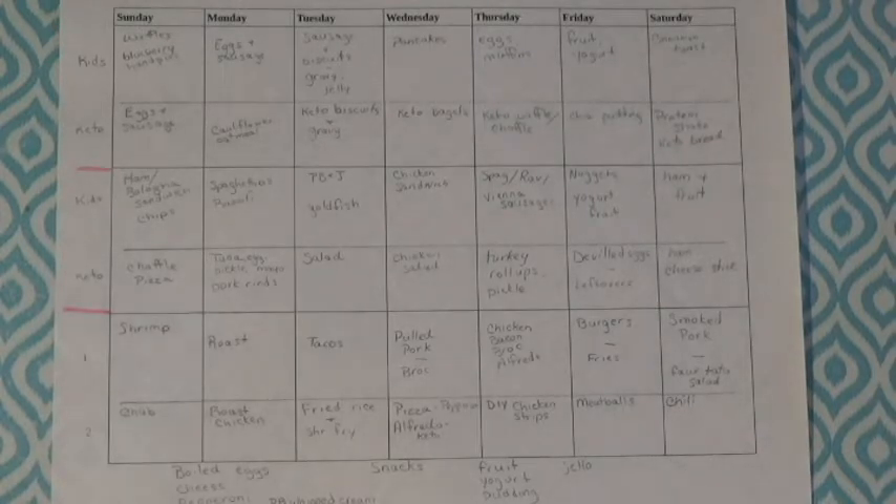For keto lunch options: chaffle pizza. This is a recipe I came up with and tweaked — the chaffle is a keto bread cooked in the waffle maker, the Dash mini, and then I put sauce, cheese, and pepperoni on it. You have to add the Italian spice. Monday is tuna salad — tuna, egg, pickle, and mayo with some pork rinds.